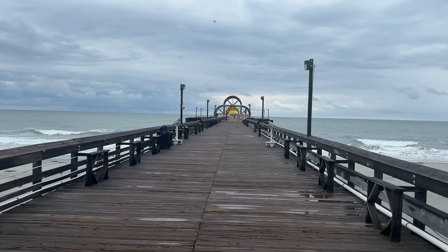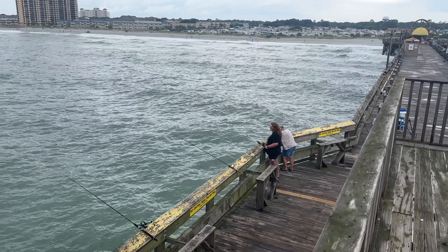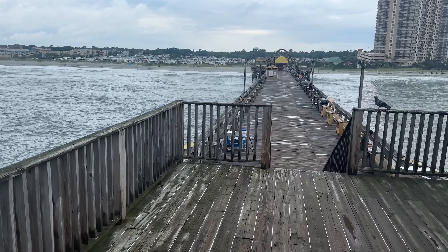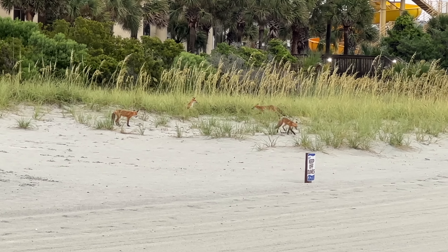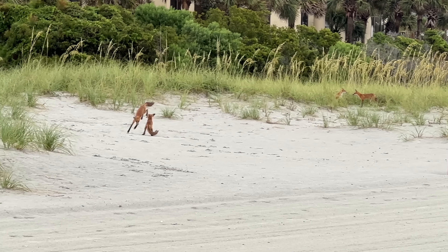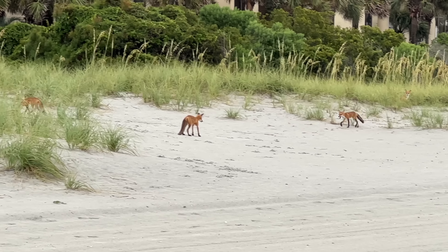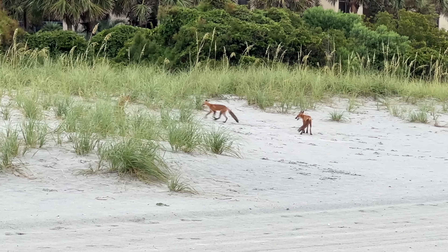The next morning while everyone was resting, I decided to go for a walk on the Apache Pier, which is the East Coast's longest wooden pier. I also ended up running into some foxes on the beach — they were playing in the sand dunes, wrestling around. It's always so neat to see God's creation firsthand. I've never seen foxes on a beach — this was the highlight of my morning.